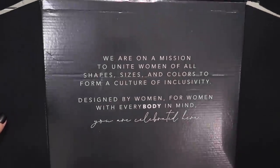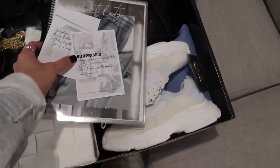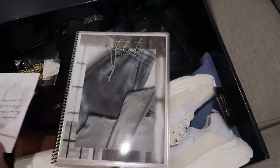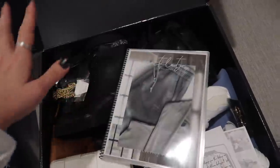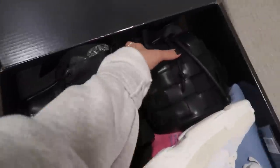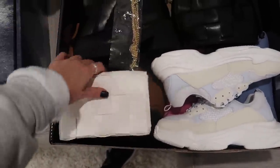Oh my goodness, look at how beautiful this box is! There are styling pieces in here — shoes, a bag, and some fun stuff to style with the collection. There's a note saying they included styling pieces for the Atmos collection and can't wait to see how I style the beautiful pieces. There's also a slight delay on some bodysuits. I'm going to pull out some of these pieces in a second, but first let's open up the Balance box.